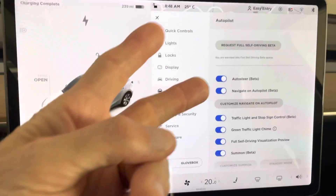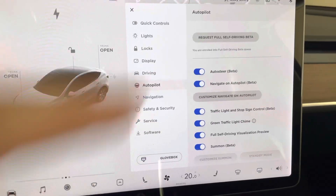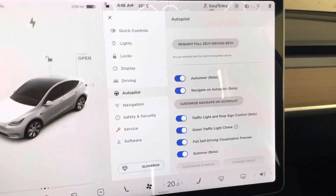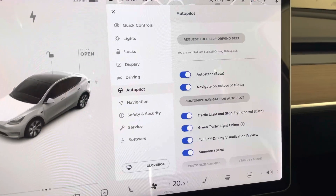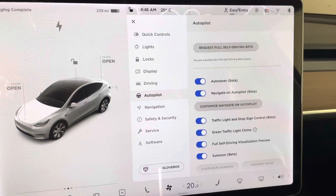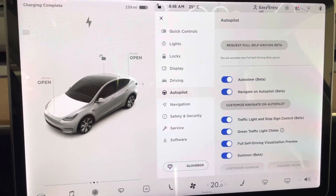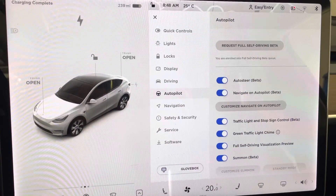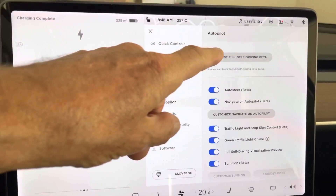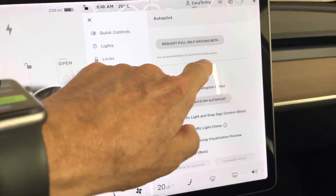So the two things you need to do: number one, download the new app on the car so that you can get this — it's right at the top of the autopilot menu, so click autopilot and request full self-driving. Obviously, you have to have full self-driving enabled or else it won't work. Number two, download the new app for your phone — Android or iPhone — and get it installed. It's got to be at least version 4.1.0. Then you request the full self-driving beta, go through all the steps, and it puts you in the queue.